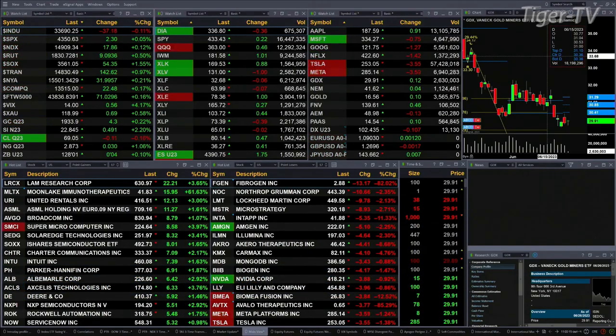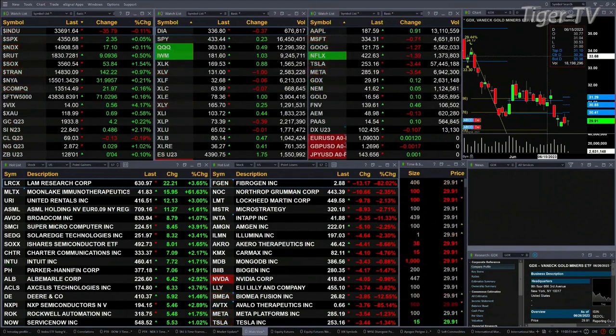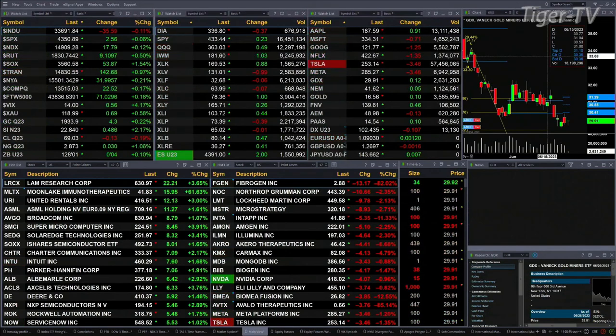We've got a slightly mixed bag out there. That mix is coming from the Dow, the old U.S. indices trading to the downside — off about 37 points, one-tenth of a percent. Otherwise, the other U.S. indices are trading to the upside. The S&P is basically flat, up two points. One-tenth for the NASDAQ, 117 points. Nine points for the Russell — that's a half a percent. One-and-a-half percent for the semis, 54 points there.